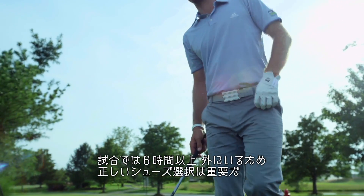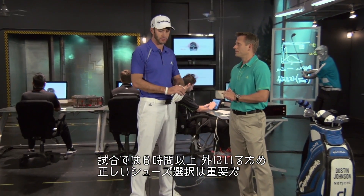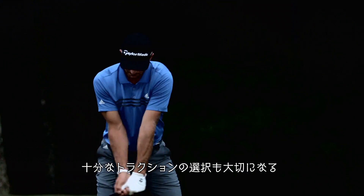We were out there pretty much every day for six hours. That definitely puts a toll on you. I think it's very important to have the right kind of shoe, and obviously to have the right kind of traction and things like that.